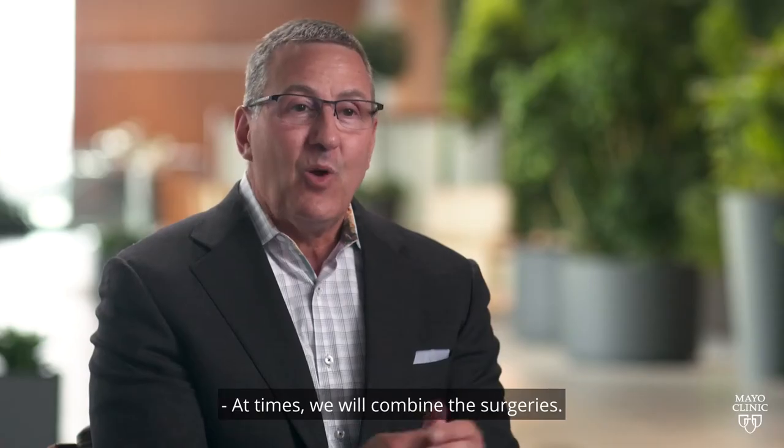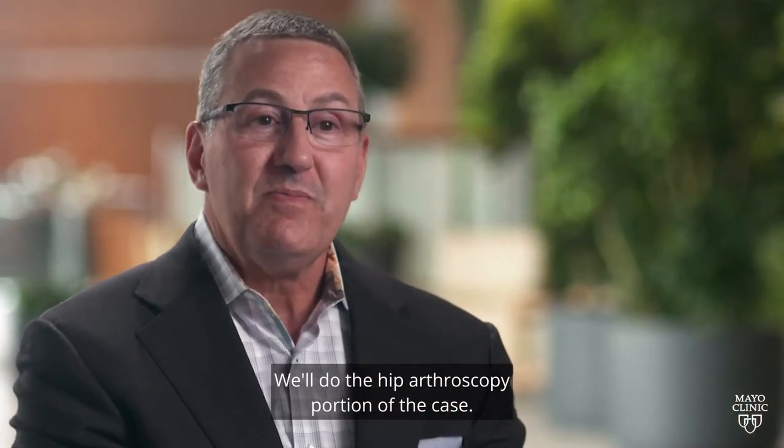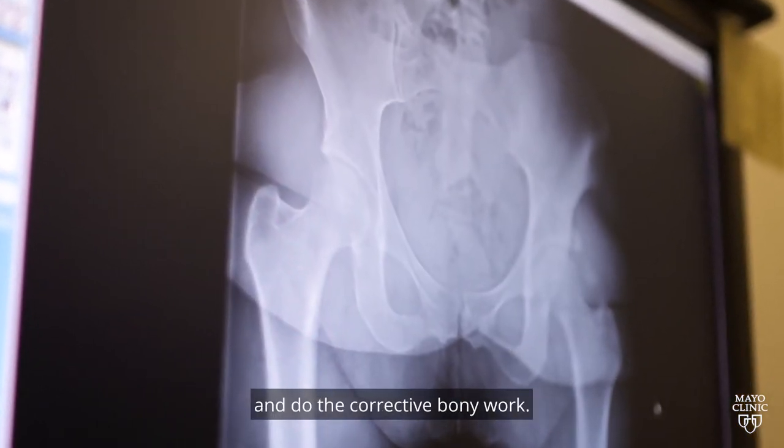At times we will combine the surgeries. We'll do the hip arthroscopy portion of the case, and then in the same anesthetic, the open hip surgeons will come in and do the corrective bony work.